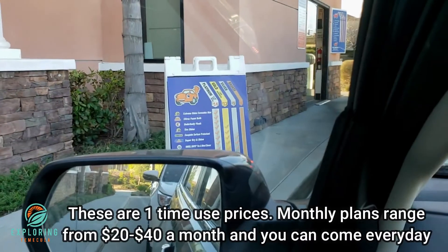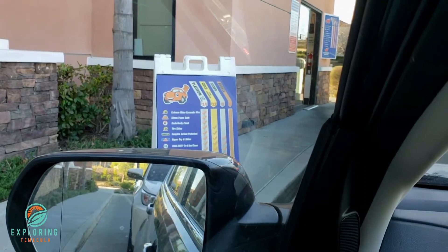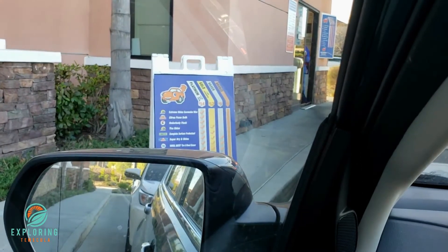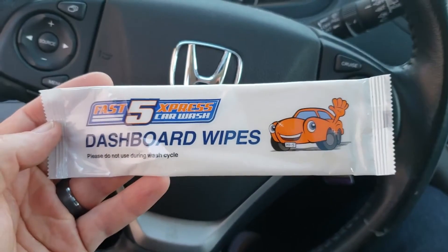So there are the plans: Platinum is $14, Gold is $12, Silver is $9, and Bronze is $6. They even give you dashboard wipes when you pull up.